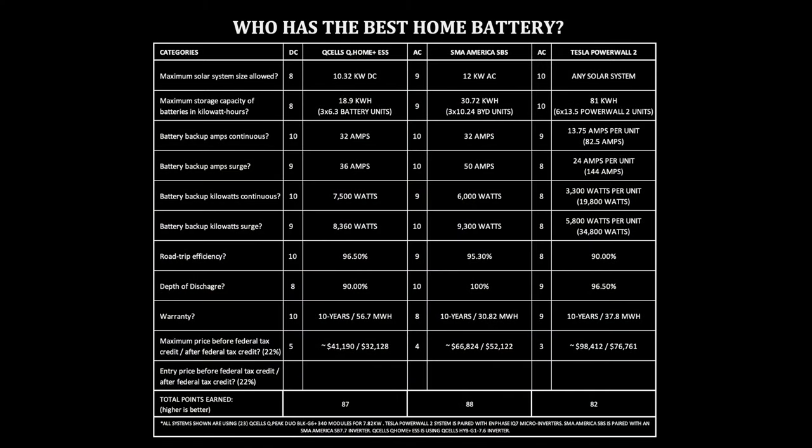Q-Cells Q-Home ESS: $41,190 before the tax credit, $32,128 after. SMA America SBS: $66,824 before the tax credit, $52,122 after. Tesla Powerwall 2: $98,412 before and $76,761 after. Your quote may vary, but this is with six Tesla Powerwalls for whole home backup — a 200 amp auto transfer switch and a 7.82 kilowatt solar system. Even if my numbers are off slightly by $5,000 or $10,000 due to promotions, it's still more than the other two options.